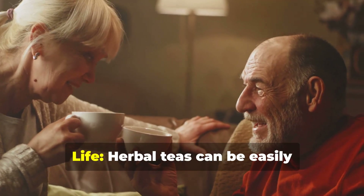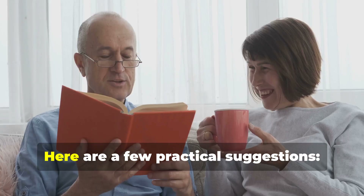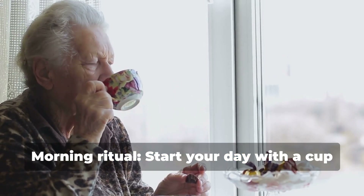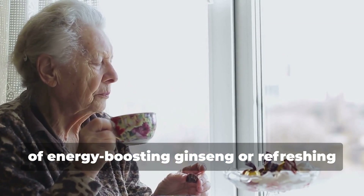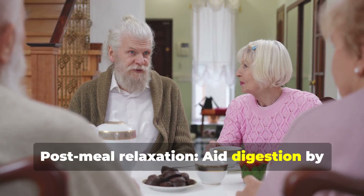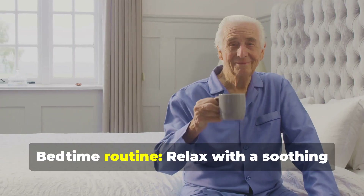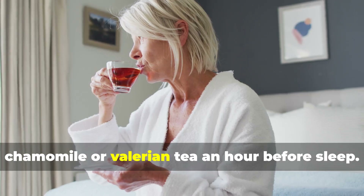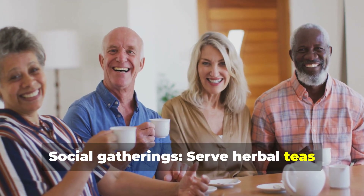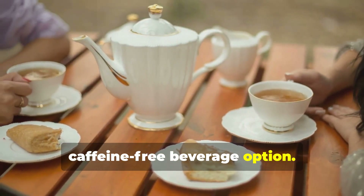Incorporating herbal teas into daily life. Herbal teas can be easily incorporated into daily routines. Here are a few practical suggestions. Morning ritual: Start your day with a cup of energy-boosting ginseng or refreshing peppermint tea. Post-meal relaxation: Aid digestion by drinking ginger or peppermint tea after meals. Bedtime routine: Relax with a soothing chamomile or valerian tea an hour before sleep. Social gatherings: Serve herbal teas during social events or family gatherings for a healthy, caffeine-free beverage option.